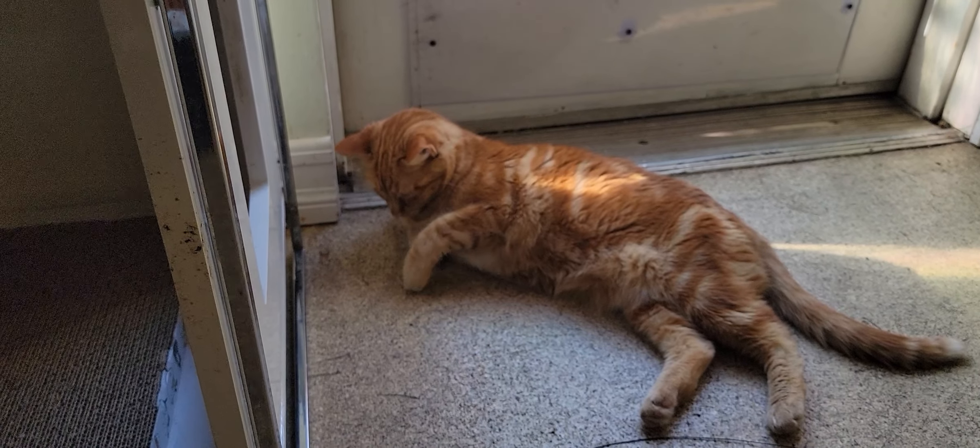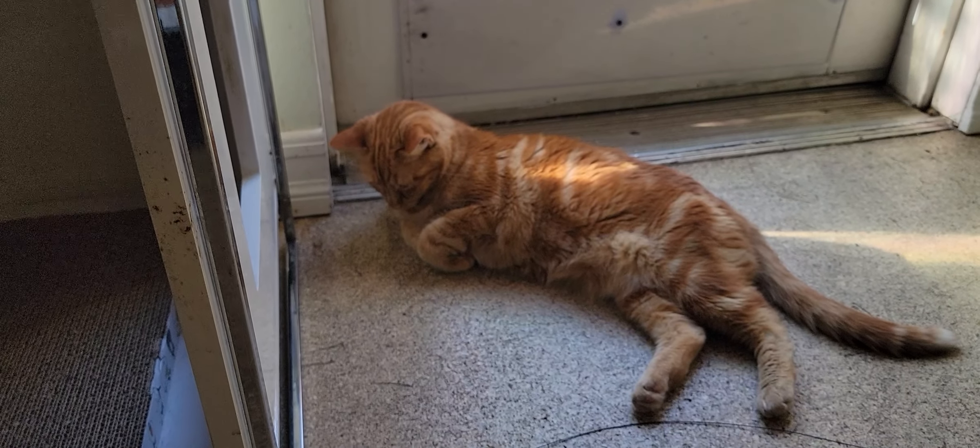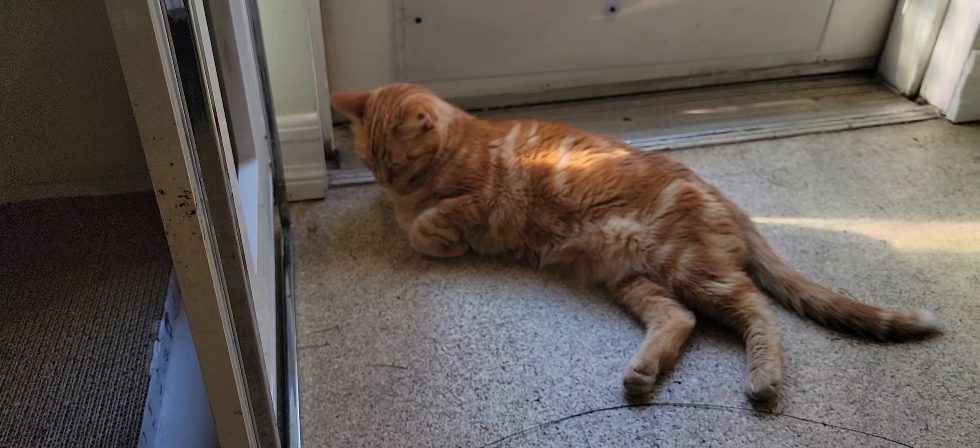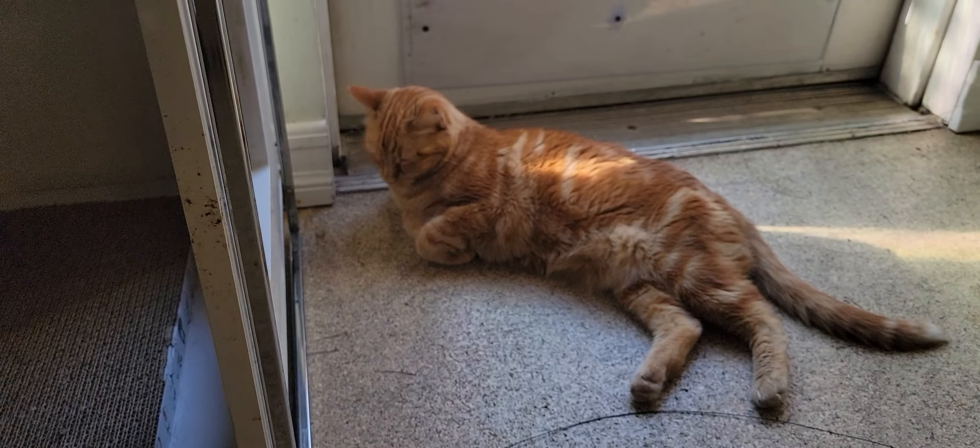Hello everyone, welcome to the Cat Cafe San Diego. It is Tuesday, August the 16th. We're going to take you around the room and show you the cats that are hanging out with us today. We have 12 cats here, and quite a few more hanging out with us in the room today. Some of the new arrivals have just started to pop on out and hang out with us.